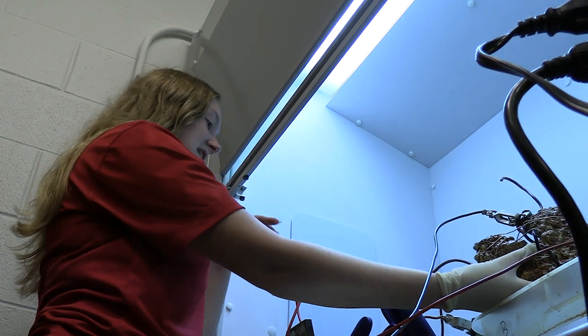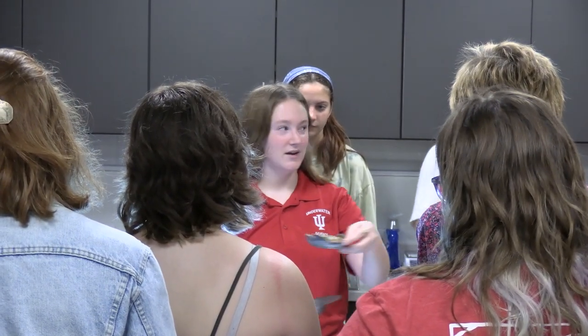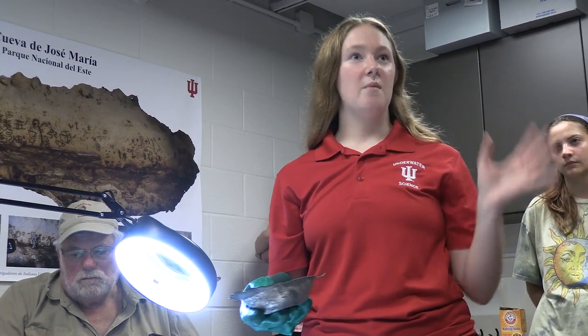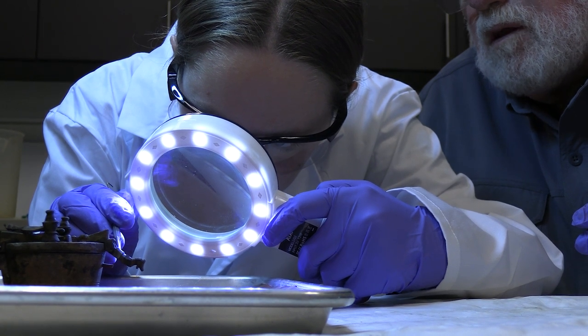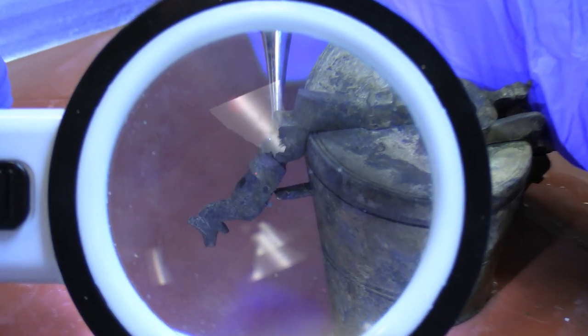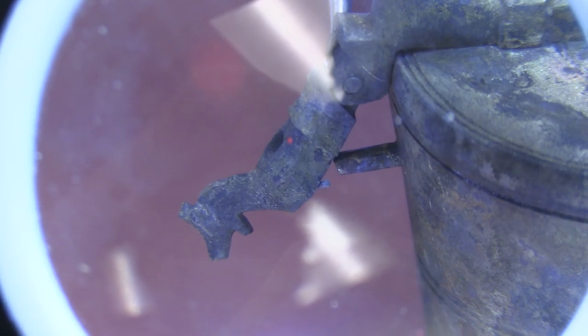My research right now is focused on a mid-16th century shipwreck, the Punta Espada site. With this shipwreck, it is an incoming Spanish merchant vessel coming from Spain to a destination in the Americas — a destination which we're still working through archival and artifact research to uncover — and this shipwreck is on the east coast of the Dominican Republic.